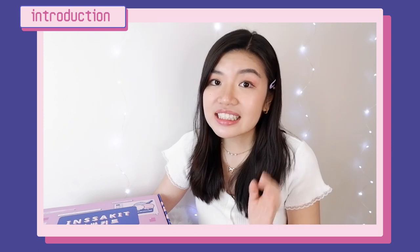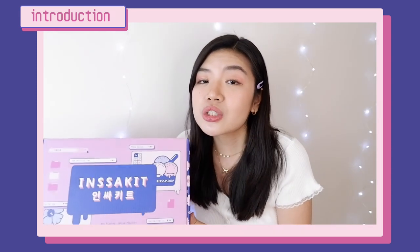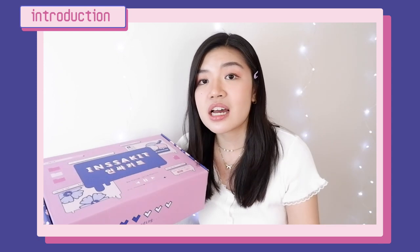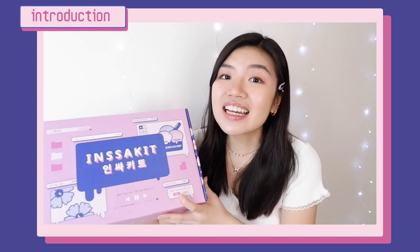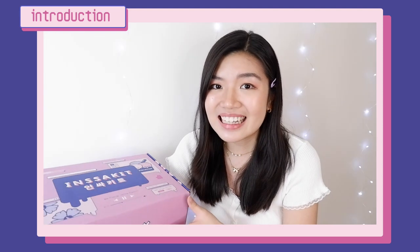The package that they sent me is this Insecate Volume 1 Spring Edition box. This one retails for US$74.90, but the actual worth of the items is around US$170. And I'm super excited to unbox this today — ang ganda na niya tignan and it really fits my personality.